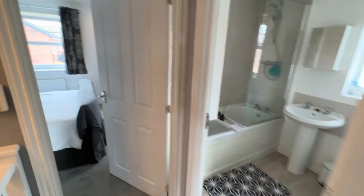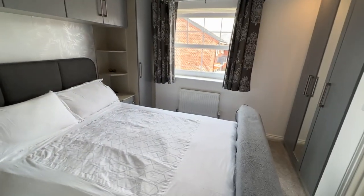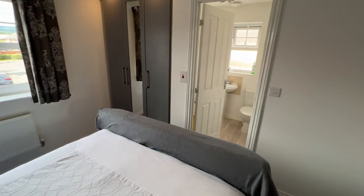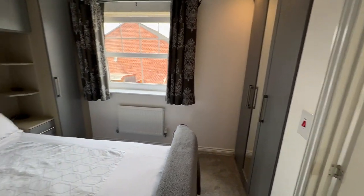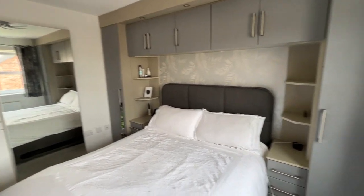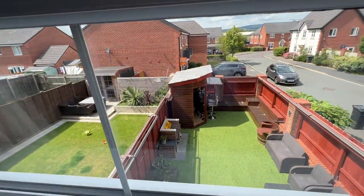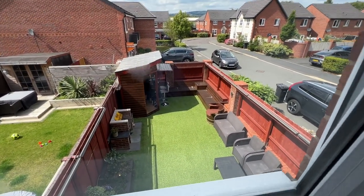And then we're walking through to the master bedroom — professionally fitted wardrobes. Nice view again from the window of the garden and the street scene.